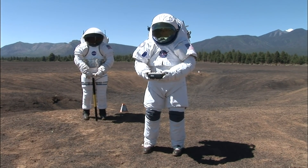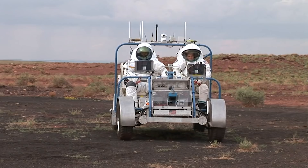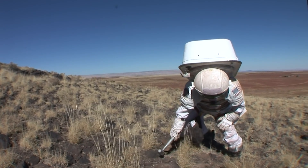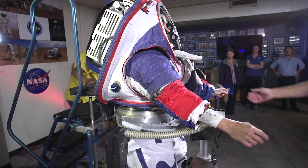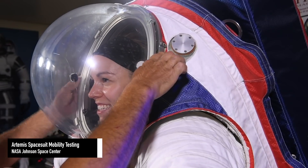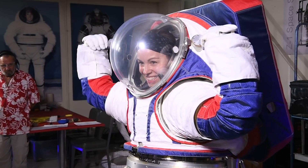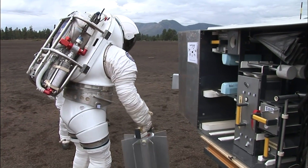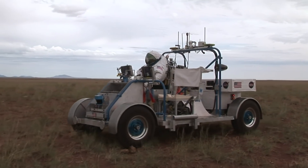By combining this classroom and field training, we're able to prepare them in the fundamentals of geology, the major driving lunar science questions we hope to address with the Artemis program, and teaching them how to do field work in relevant analog environments. For the science aspects of developing new spacesuits — can it get you to where you need to go, and once you get there, can you move effectively and efficiently in the suit to collect samples or use the tools and instruments?